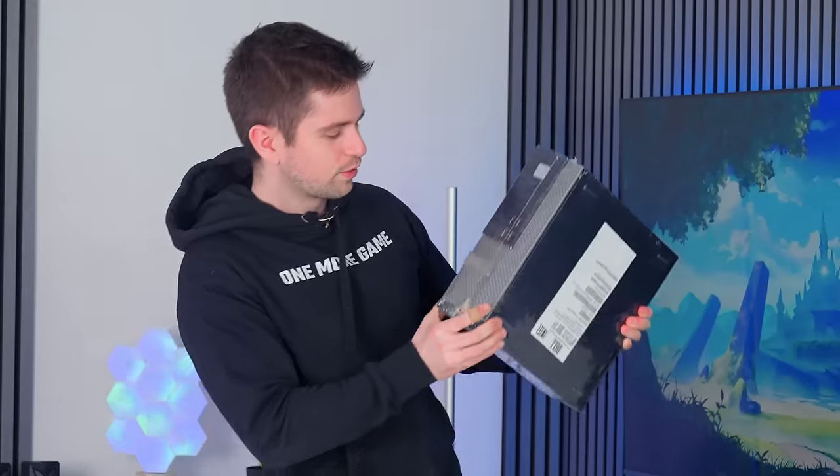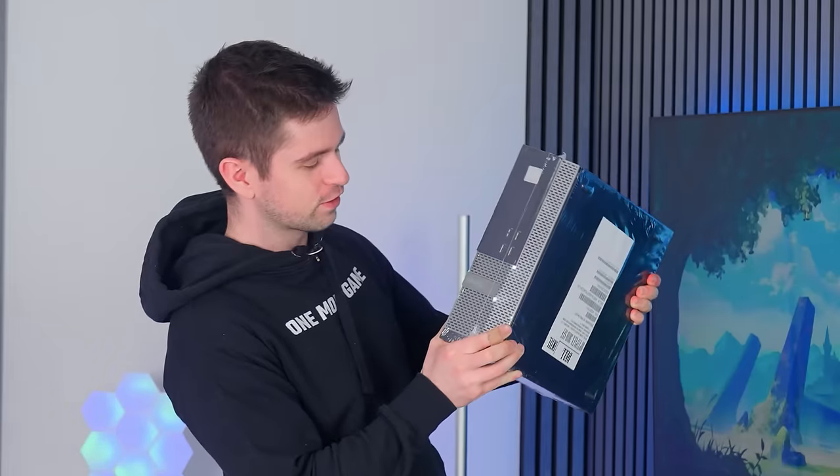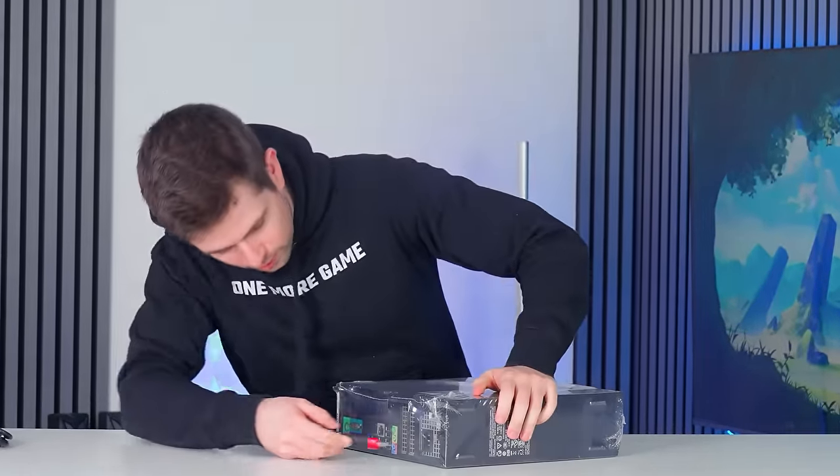Before we open up this PC, let's take a moment to appreciate what they sell as a gaming PC. If this doesn't look like the ultimate Excel simulator — you take one look at this and you immediately want to start working on spreadsheets. Let's see how we can safely open this up.